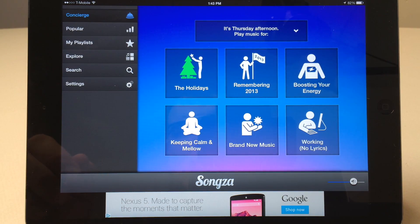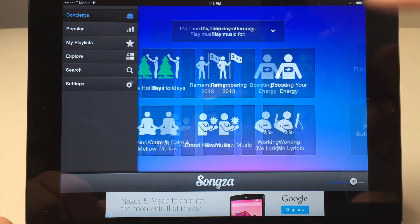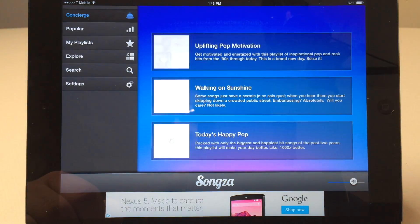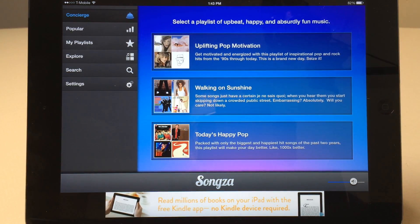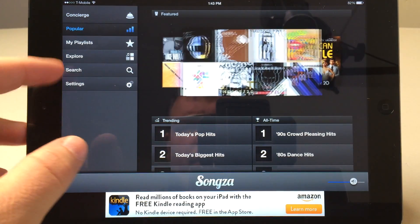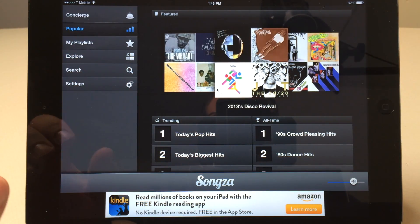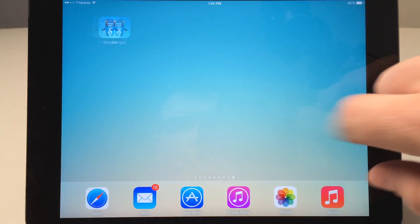Our ninth app is Songs. Songs is a curated version of radio streaming apps. You can see categories like Holidays, Remembering 2013, and Boost Your Energy. Going into Boost Your Energy gives options like upbeat, happy, and absurdly fun. You can explore popular tracks, make your own playlists, and search for a specific artist. It's similar to other streaming apps but curates content based on mood. It's free, so definitely check it out.